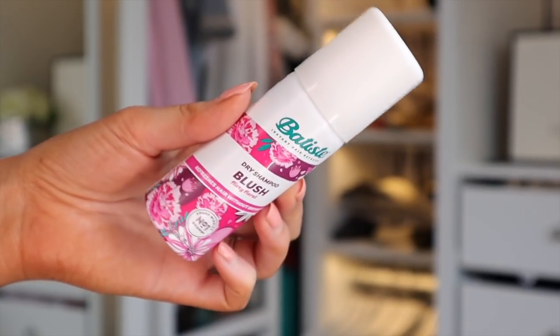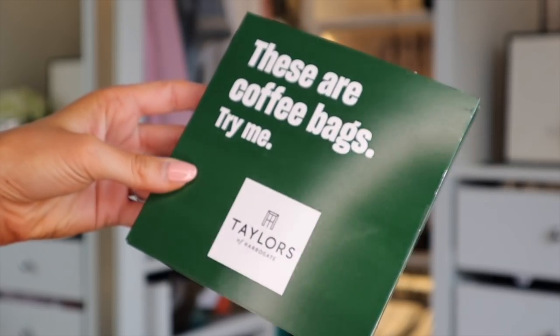The theme is Dreaming of Paradise. First up we've got a Batiste product — the Dry Shampoo Blush Flirty Floral. I love Batiste, they're probably the best dry shampoo brand out there. It smells like watermelon.